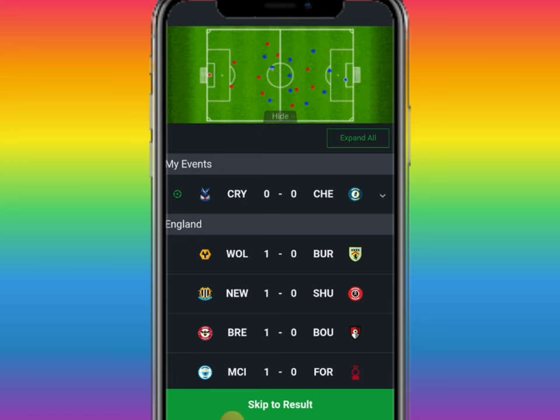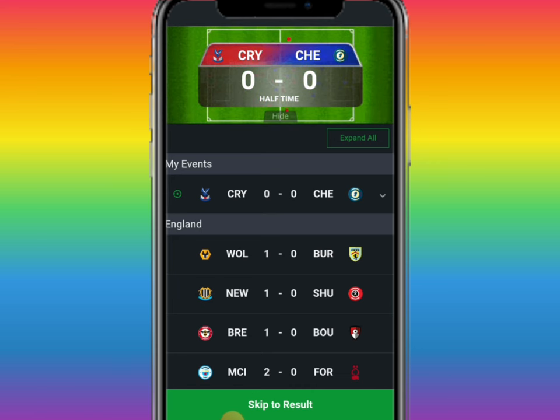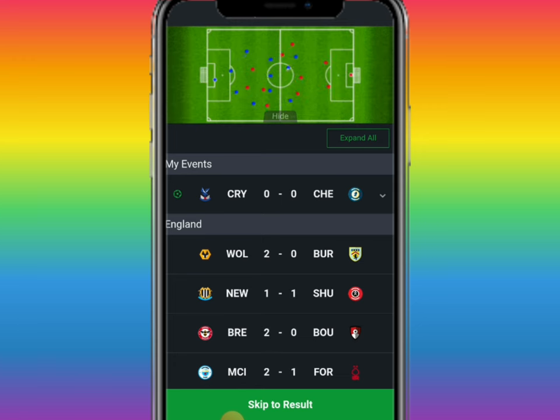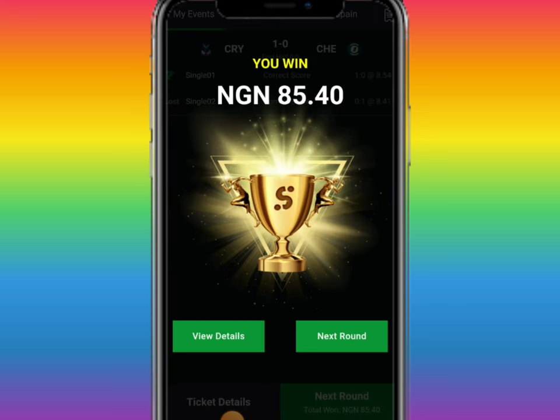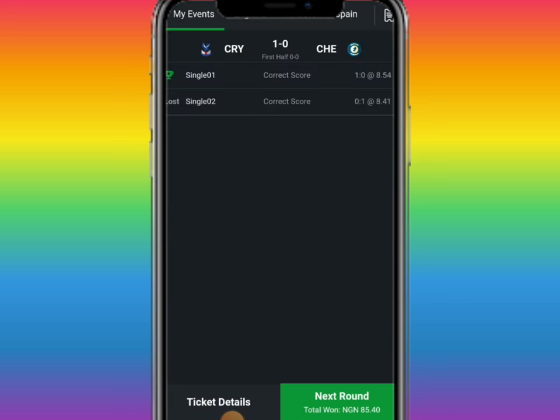First half — no goal. Second half — no goal. Let's see how it's going to work. Can you see it now? We won this game! You see it now — the trick is very simple, except you don't know how to do it.